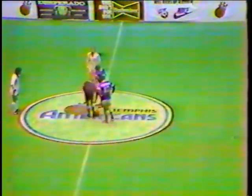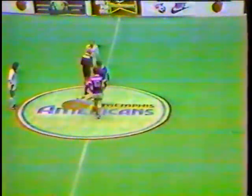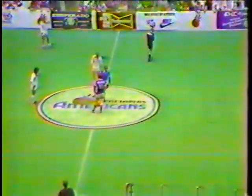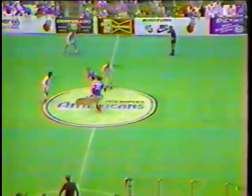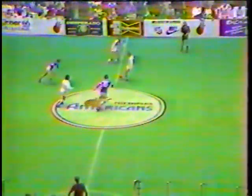By the way, Wichita changes goalkeeper - they bring Cliff Brown in to play the fourth quarter. But changing goalkeepers doesn't change their luck. Cliff Brown, some of you may remember, played in that deciding playoff game back in Wichita in May. Wichita won, I think, 13 to three.